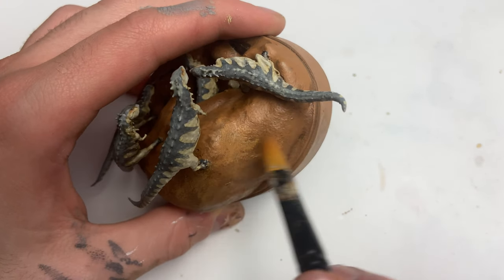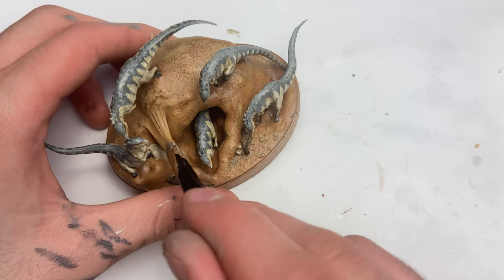Before we wrap up, I just want to thank Dino and Dog for sending me this awesome model. Go check them out — link in the description.